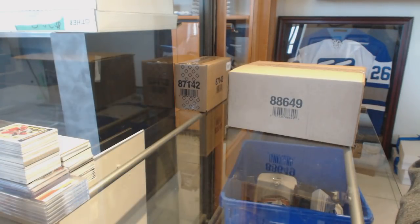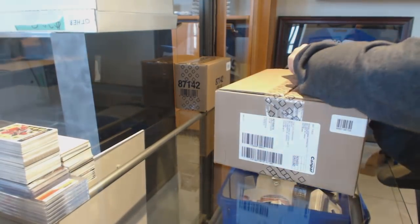Starting off the fancy group break 8408, we've got the 2017-18 Upper Deck STX 20 Box Master Case.